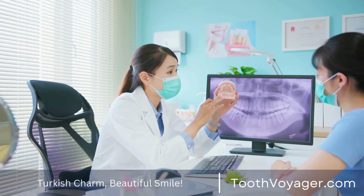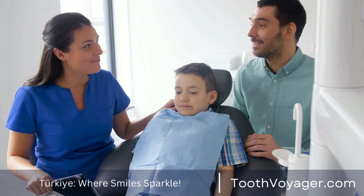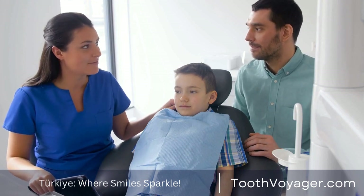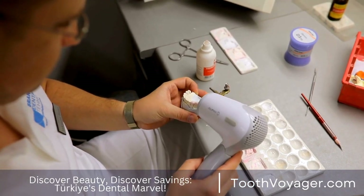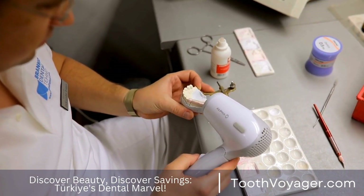Crowns for dental use are a standard procedure that offers many benefits for patients. If you're thinking about having a crown placed on your teeth or want to know more about the benefits of the procedure, then you've arrived at the perfect spot. In this short video, we'll discuss the advantages of crowns for your teeth and the reasons they could be the best option for your dental health.